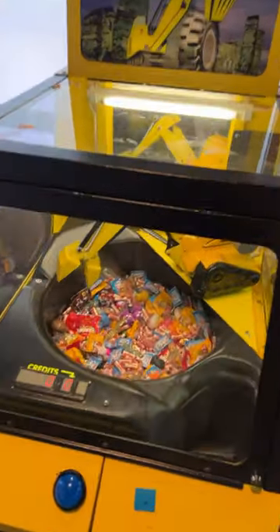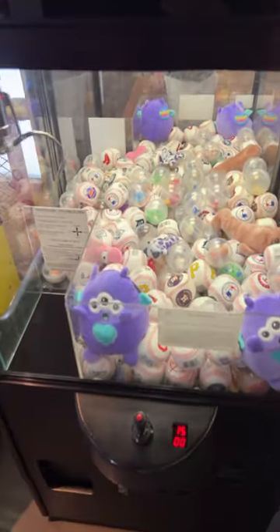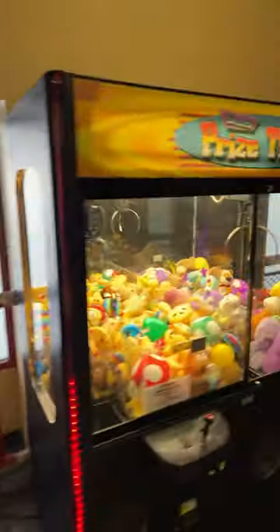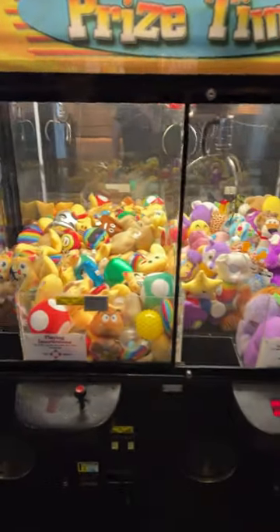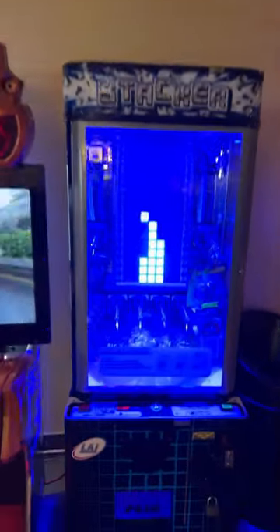We have a change machine, a Tractor Time candy claw machine which is pretty cool, a toy house claw machine with baseballs in it, a Terminator Salvation Prize Time double version with assorted plush, super cars, and a very very blue stacker.